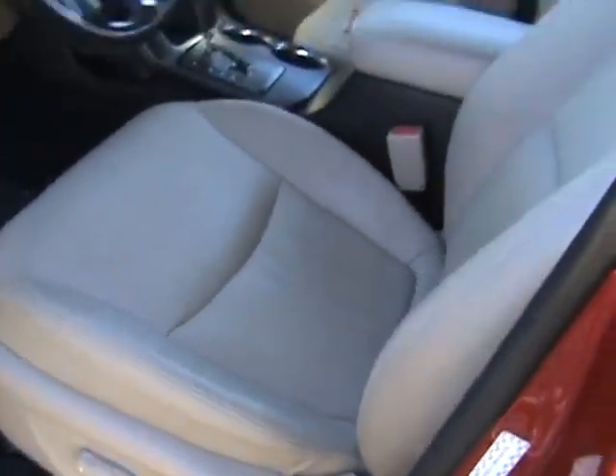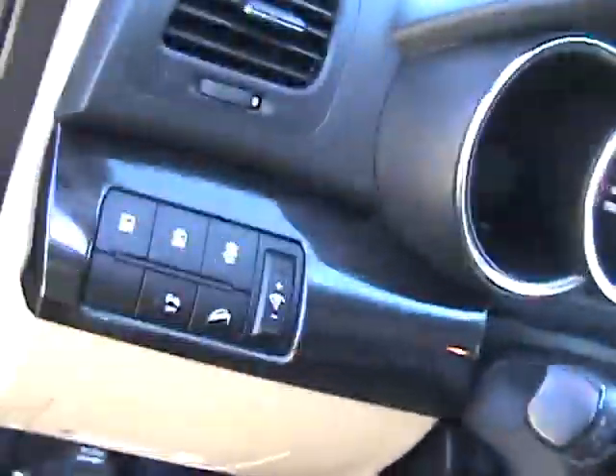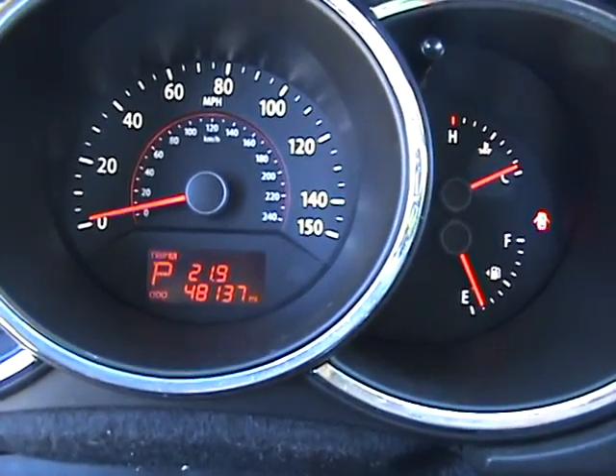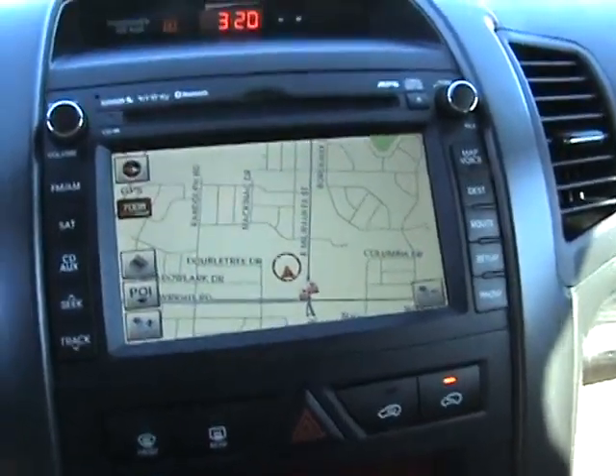Take a look inside. This vehicle does have tan leather interior. As you can see, the vehicle has 48,137 miles on it at the time of the filming. There's the GPS system.